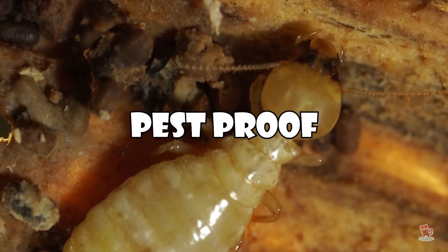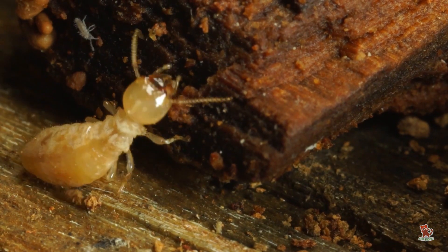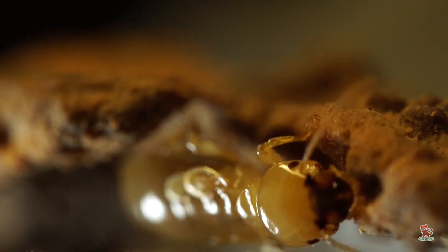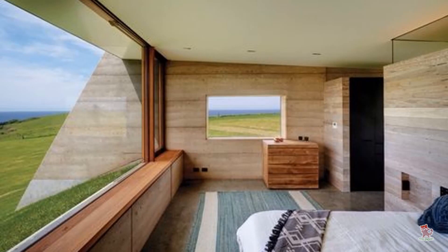Pest proof. Termites and other pests simply aren't interested in rammed earth, and as the walls are load-bearing it reduces the amount of termite-tempting structural timber. There are no cavities in rammed earth walls for pests to live in, or to use as a route to the roof or other timbers.